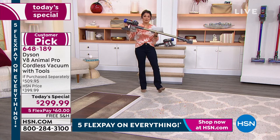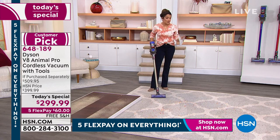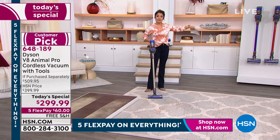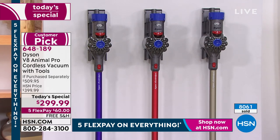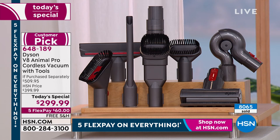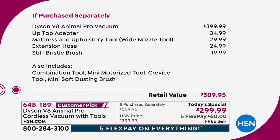If you don't love it, send it back. The only issue: you don't get this price for 30 days — this is for 24 hours. Choose your color: exclusive purple, red, or classic titanium. We're doubling the attachments — normally $400 for the vacuum and four attachments; today $299 for the vacuum and eight attachments — about $100 worth of extra attachments including the up-top adapter, mattress and upholstery tool, extension hose, stiff bristle brush, combo tool, mini motorized tool, crevice tool, and mini soft dusting brush. A $509 retail value, just today at $299. Read the reviews — it's a big customer pick.